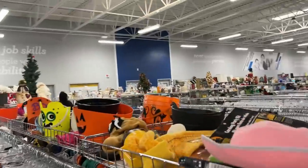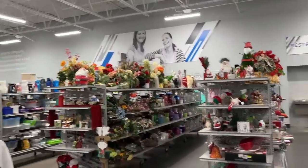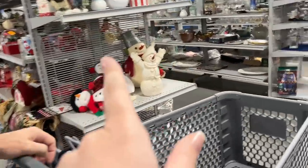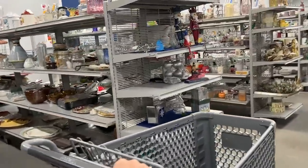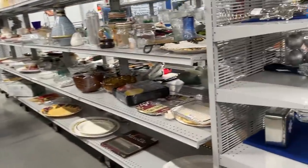Look at all the aisles — all of these aisles. It's Saturday, so it's a little busier today.